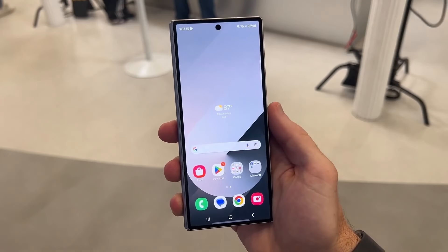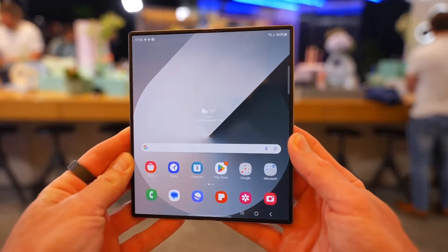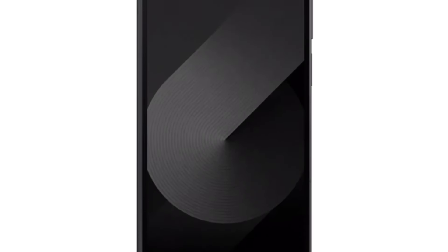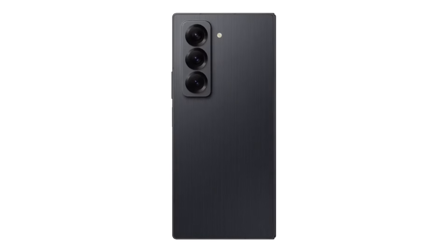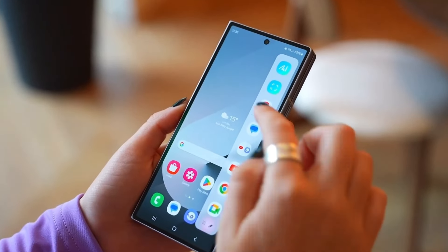Samsung has finally removed all doubts about a new Galaxy Z Fold model arriving this year. Today's announcement confirms it — the Galaxy Z Fold Special Edition is real, and it's arriving soon. But the big question is, how does this Special Edition differ from the Galaxy Z Fold 6, which was released just a few months ago?